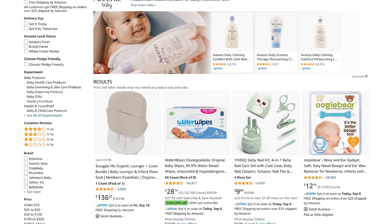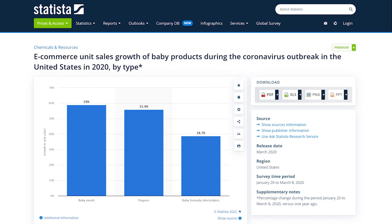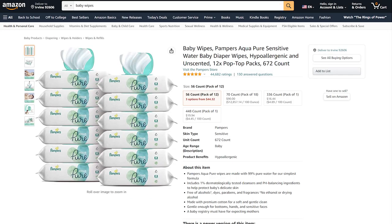The next amazing niche you can go for is baby products. Another niche where the target is ever-growing, baby stuff is a hot destination on Amazon. We're talking about essentials like baby wipes and diapers. There's always going to be demand for baby products, basically for the reason that babies are born every day and baby goods will always be in demand with constant searches.